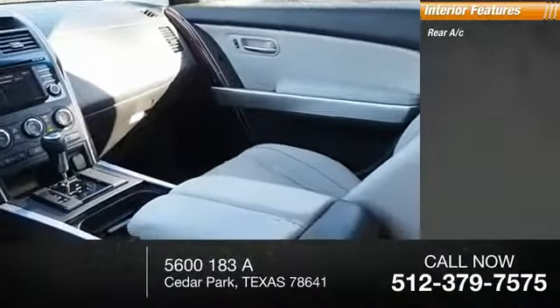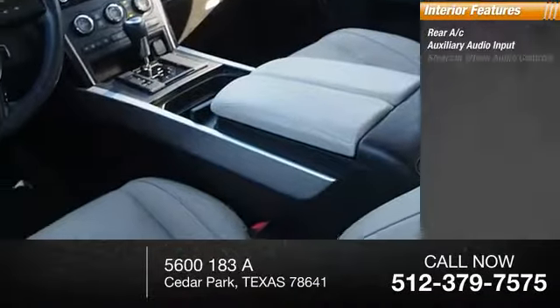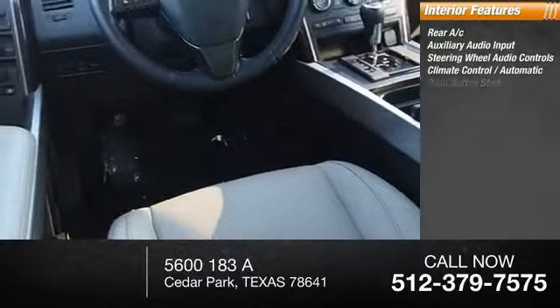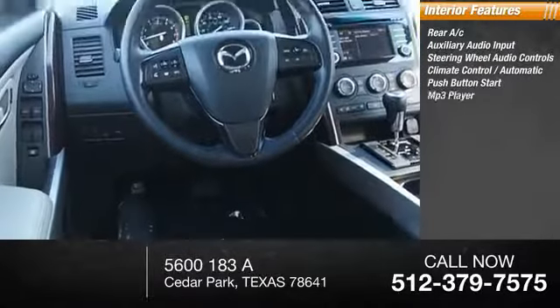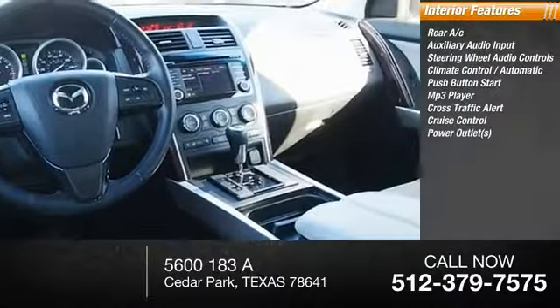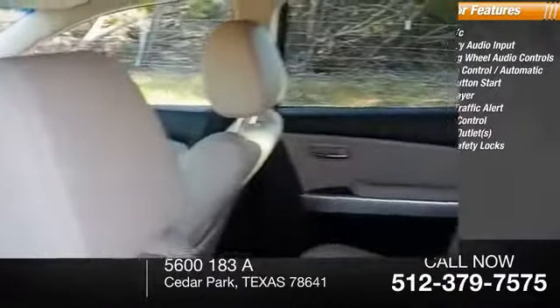Inside you'll find rear AC, auxiliary audio input, steering wheel audio controls, automatic climate control, push-button start, MP3 player, cross-traffic alert, cruise control, power outlets, and child safety locks.